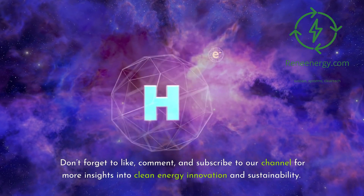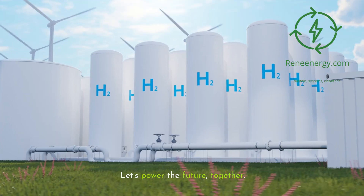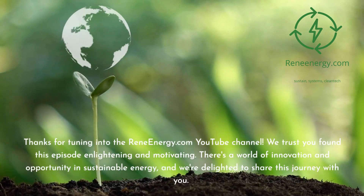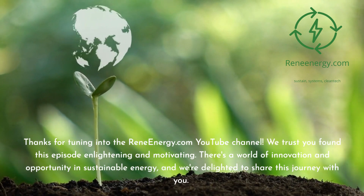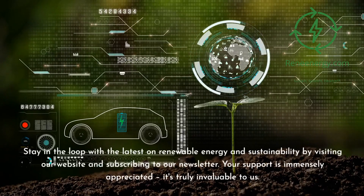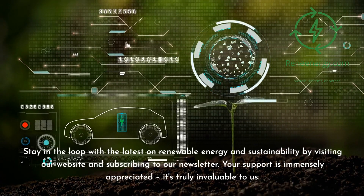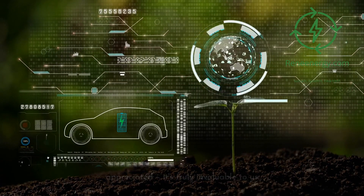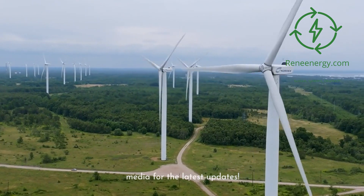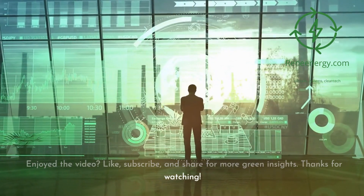Don't forget to like, comment, and subscribe to our channel for more insights into clean energy innovation and sustainability. Let's power the future, together. Thanks for tuning in to the ReneEnergy.com YouTube channel. We trust you found this episode enlightening and motivating. Stay in the loop with the latest on renewable energy and sustainability by visiting our website and subscribing to our newsletter. Don't miss our next video on new trends in renewable energy, and follow us on social media for the latest updates.